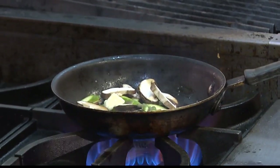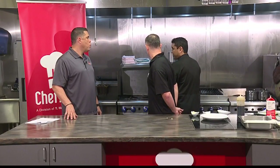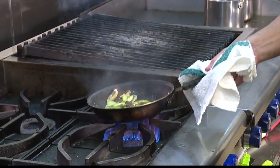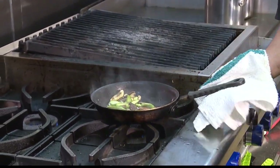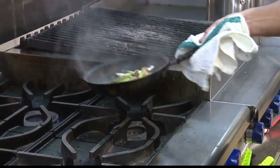What did you add? It's just shiitake mushrooms and asparagus, seasoned with some salt and pepper and a little butter. And now, the magic of television — we have a finished opah coming out of the oven right now.